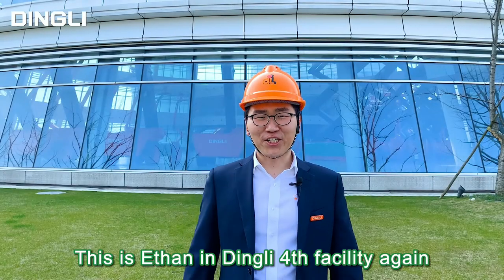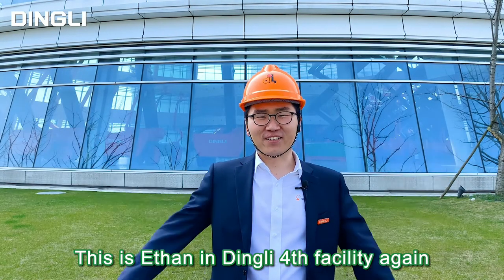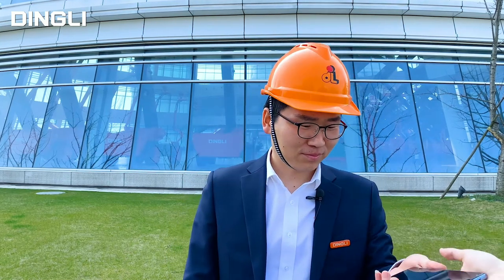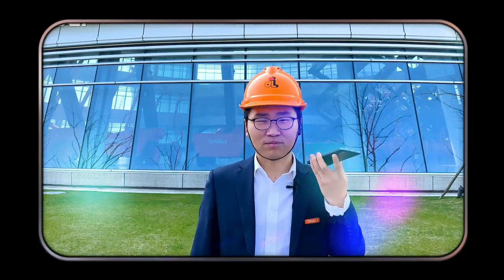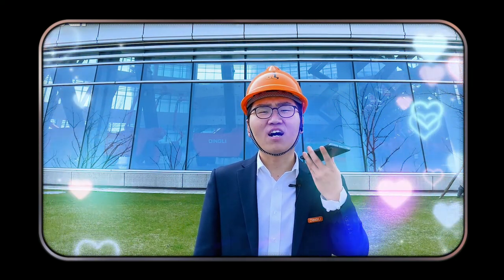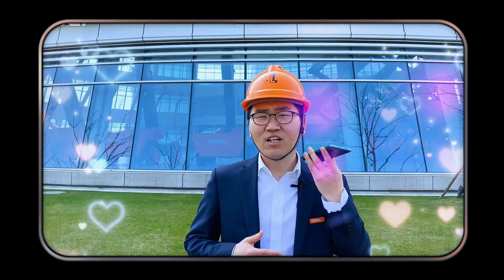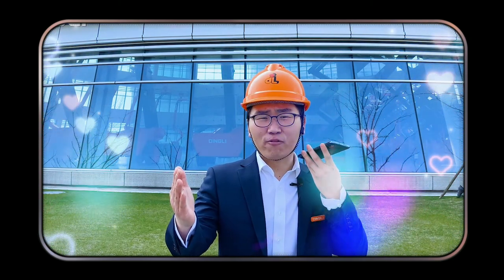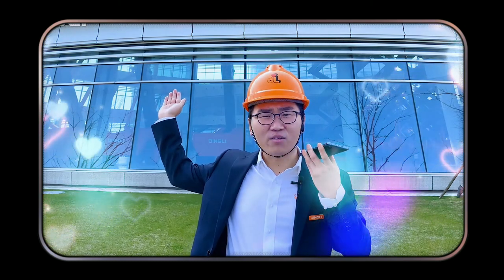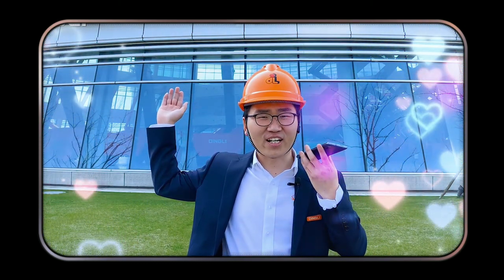Hello everyone, this is Ethan in Ding Li 4th Facility again. Hold on, give me my phone. It's been a long day without you my friend and I'll tell you all about it when I see you again. Okay?